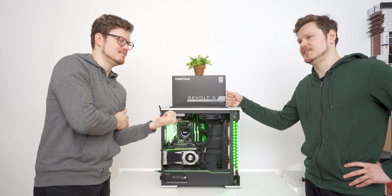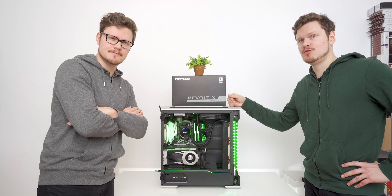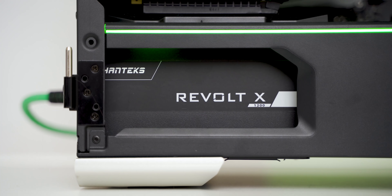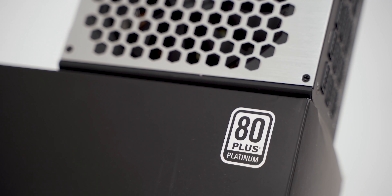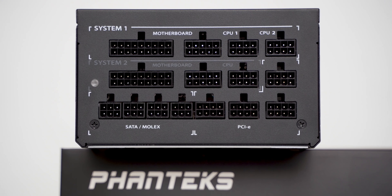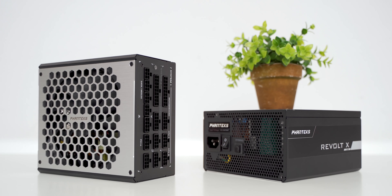Two systems fully powered by a single power supply — two bodies powered by a single mind. Just imagine the good we can do. The Revolt X by Phanteks: a high performance unit for multi-CPU, GPU and dual system configurations with 80 Plus Platinum efficiency, entirely silent fan mode, a 12-year warranty, and clean cable management. Explore the opportunities with the Revolt X PSU by Phanteks, links below.